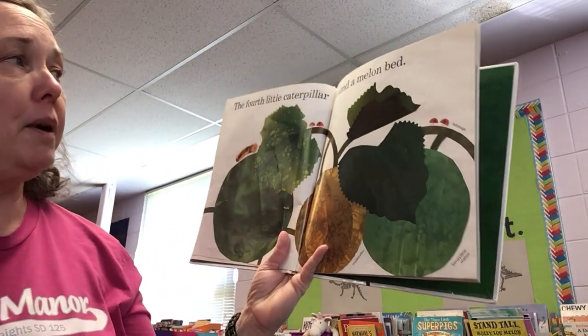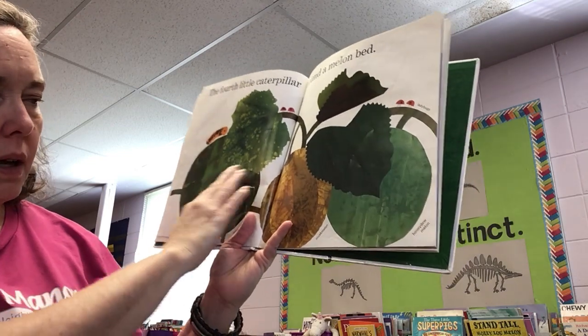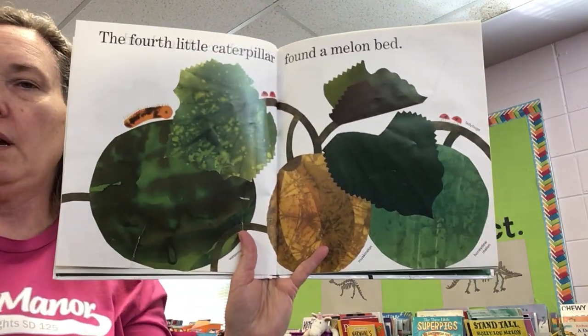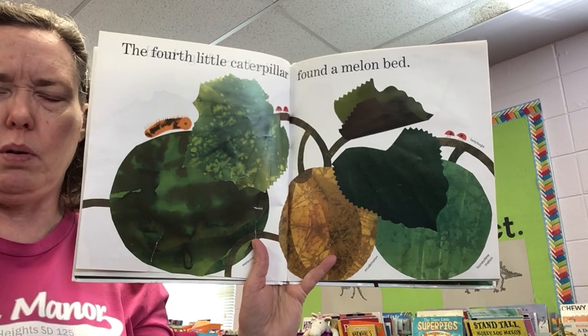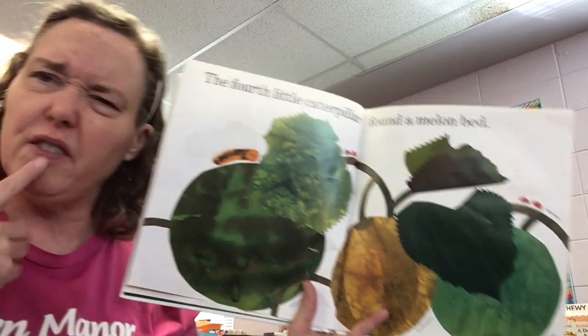The fourth little caterpillar found a melon bed. This says watermelon, muskmelon, honeydew melon, and ladybugs. I know what a watermelon and honeydew is. Muskmelon — I think that's like cantaloupe, the orange kind. I'm not sure, I'm going to have to look that up.